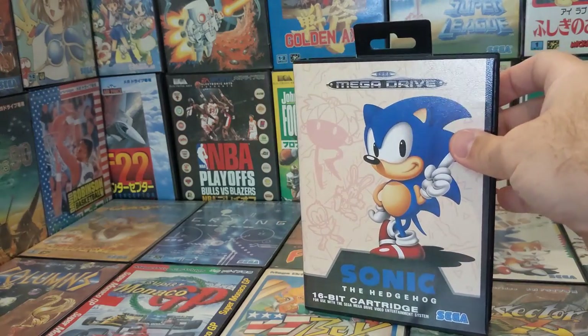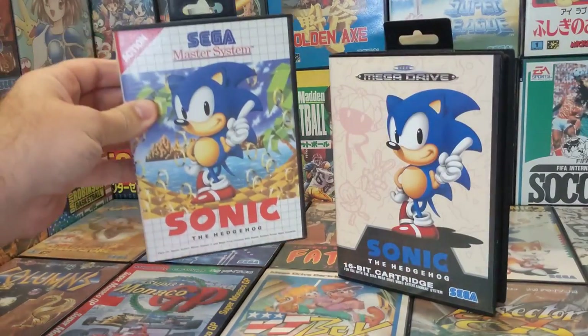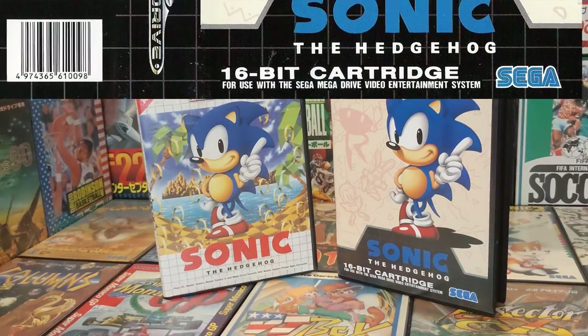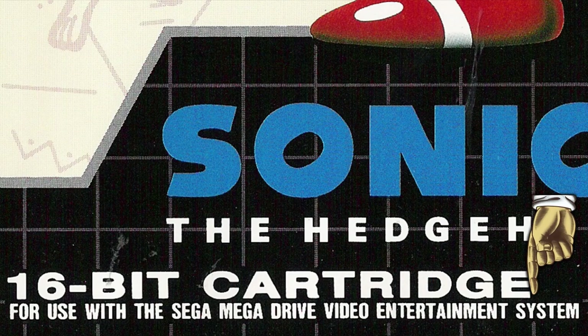This is a PAL Sega Mega Drive game — you can tell because of the classic logo, the black grid-like bottom and back, which is a nice inverted color scheme to the nostalgic Master System game covers of the previous generation, and of course because it says 'for use with the Sega Mega Drive video entertainment system.'